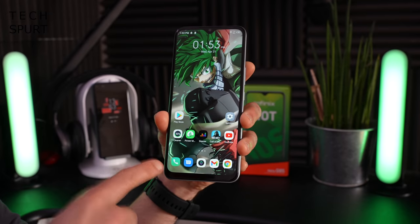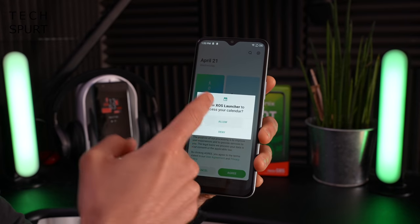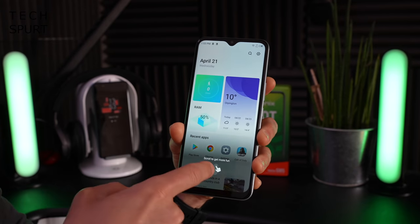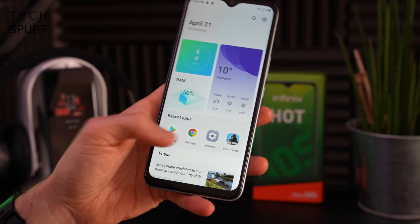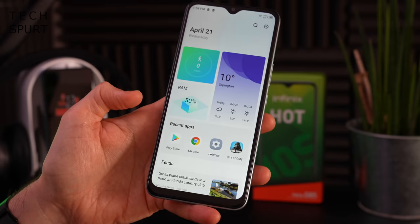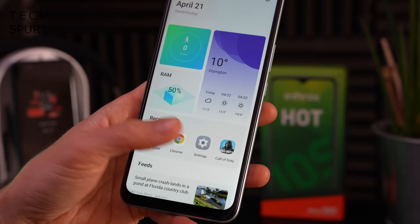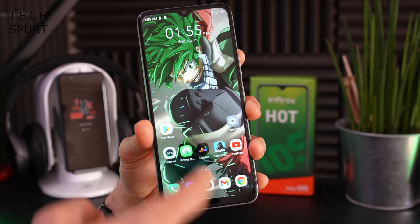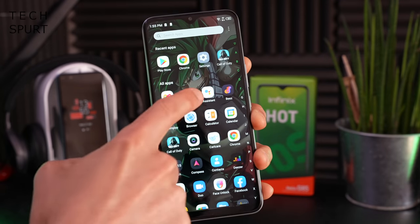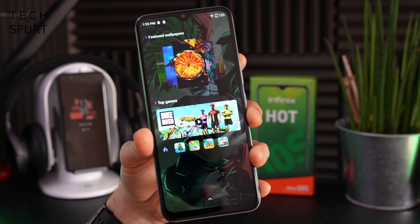The Infinix Hot 10S NFC is all set up and good to go. What you've got here is the latest Android 11 OS, but you do have the XOS 7.6 launcher slathered on top. This changes up the UI to give you an alternative to the Google Discover feed — you can quickly see how many steps you've walked today, check the weather, fast access to recent apps, all that good stuff, as well as your headlines. There's still an apps drawer so you don't have to have all your crap cluttering up your desktop.